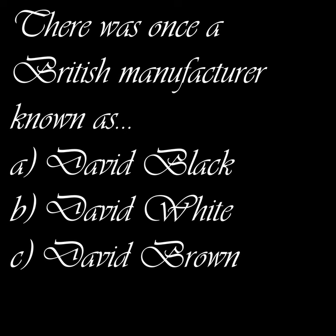Question number four: there was once a British manufacturer known as A) David Black, B) David White, or C) David Brown. If you're a classic tractor fan you're going to know this. I just saw one of the tractors and knew about them beforehand because they're really famous. If you're more interested in modern ones, you might not know these — they don't exist anymore and are a classic.